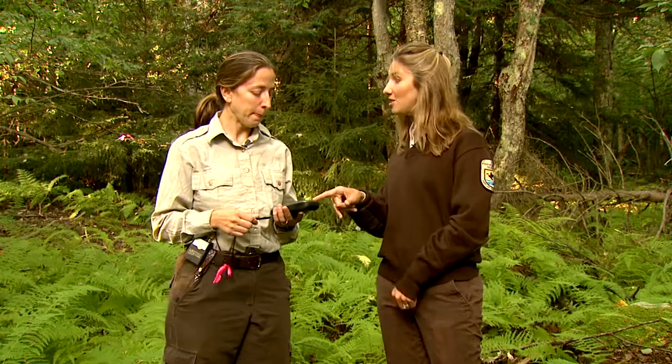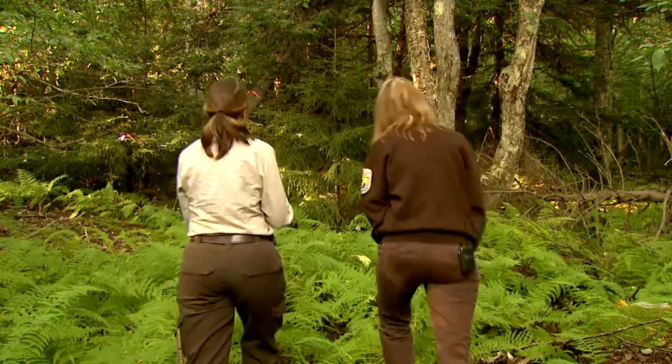So my guess is you have some locations of where cheat mountain salamanders might be. Yes. Do you mind if we take a look and see if we can find one this evening? Sure can. Awesome. Let's go.